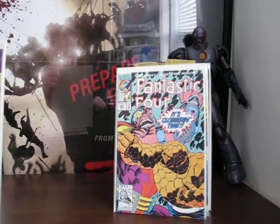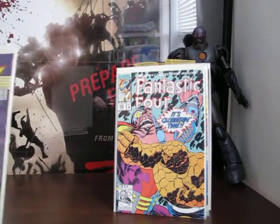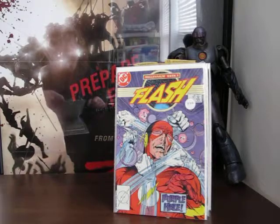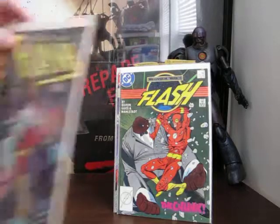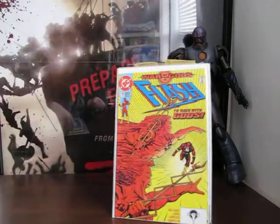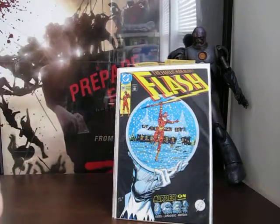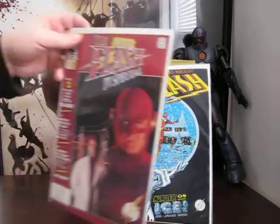Going back to DC with the Flash - it's Millennium Week number one, which I guess is Flash number 8. Then number 9, then Flash number 54, 55, and 56.